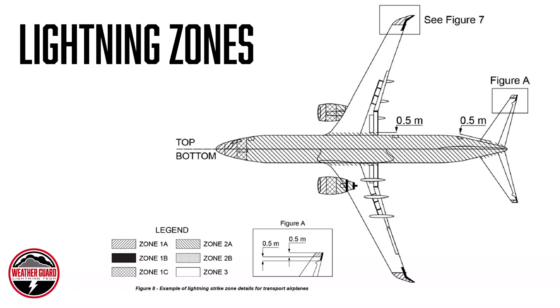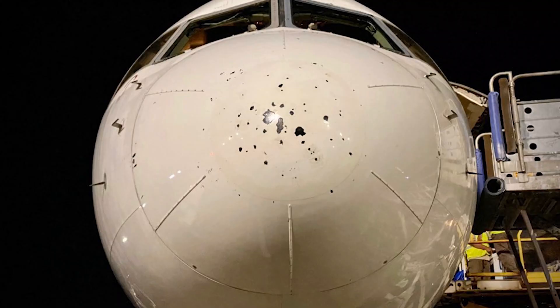Nose radomes are in lightning zone 1A, and what the 'A' means is that even though the lightning channel may start on the nose radome, as the aircraft moves, that channel is going to move further back on the aircraft. So you may see a big current pulse happen on the nose radome — up to 200,000 amps — but some of the continuing current will not be applied to the nose radome because the channel is actually moving further back on the airplane. So nose radomes tend to be in lightning zone 1A.